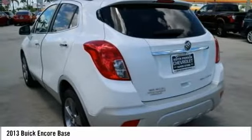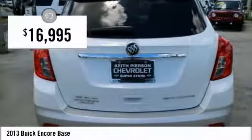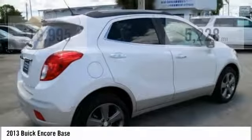Standard features that would make any car owner smile, and is priced below $20,000. This vehicle has less than 6,000 miles.